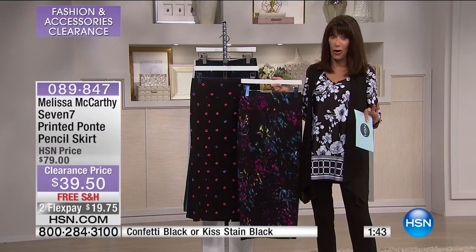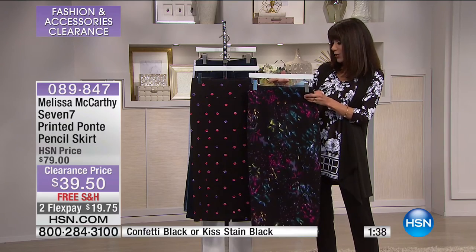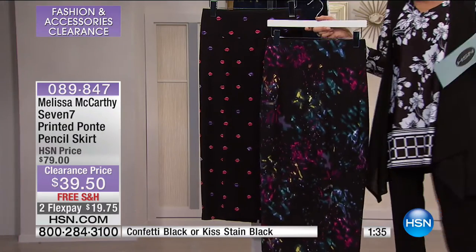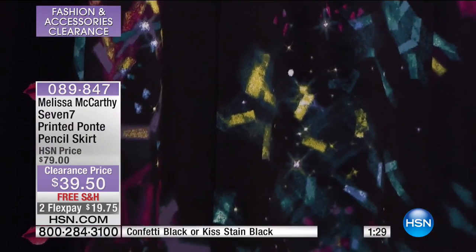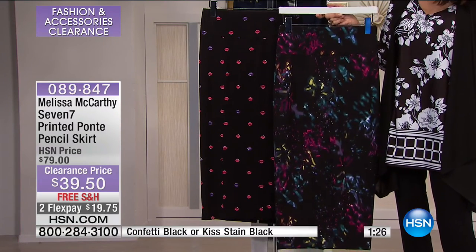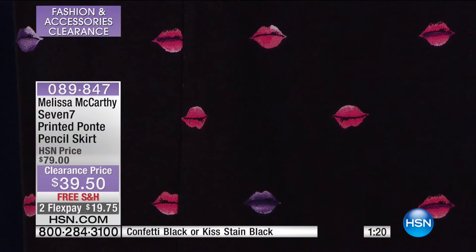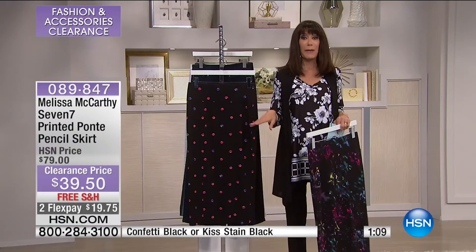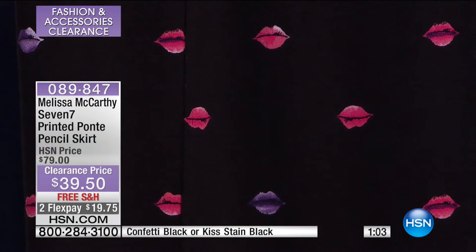Look at that — it's like a party on your body in that fun confetti. And about those gorgeous lips — these are Melissa's lips. She did this herself. She said she looked through all these different choices of lips they brought her, and she said nope, forget it, I'm going to use my own. She literally kissed on a piece of paper, and these are her lips on your skirt. I love that.